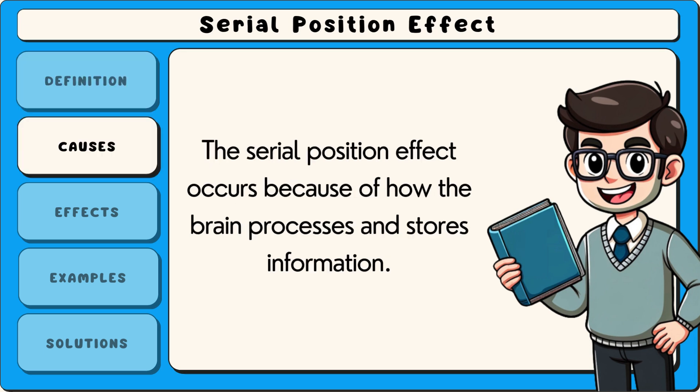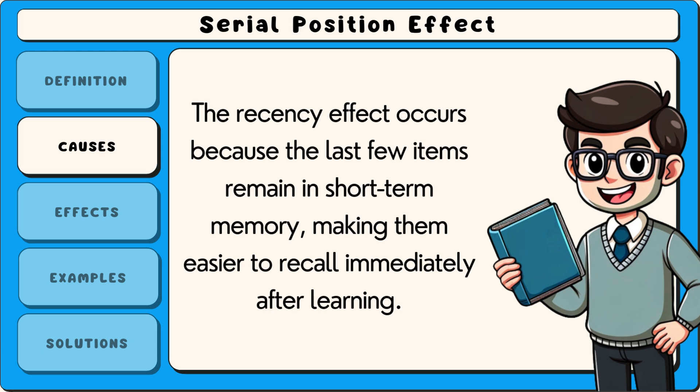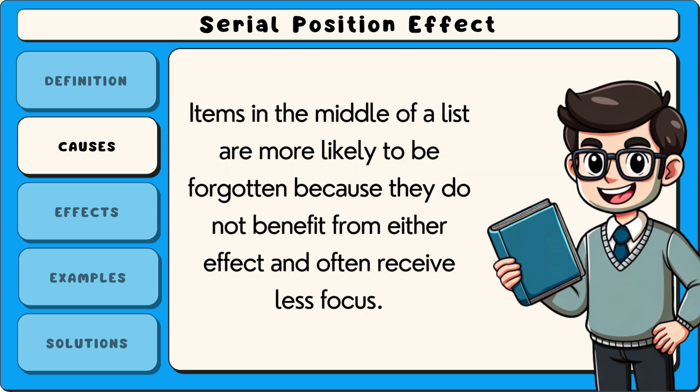The serial position effect occurs because of how the brain processes and stores information. The primacy effect happens because the first few items in a list receive more attention and rehearsal, making them easier to transfer into long-term memory. The recency effect occurs because the last few items remain in short-term memory, making them easier to recall immediately after learning. Items in the middle of a list are more likely to be forgotten because they do not benefit from either effect and often receive less focus.